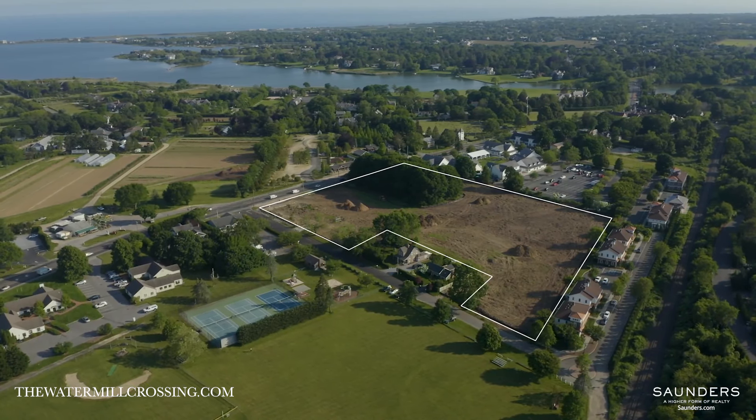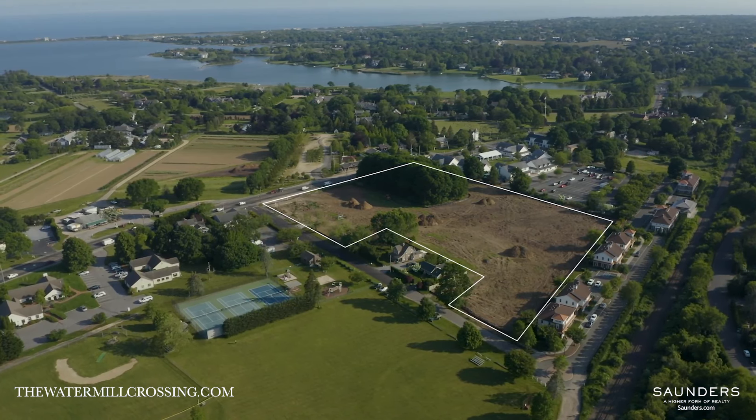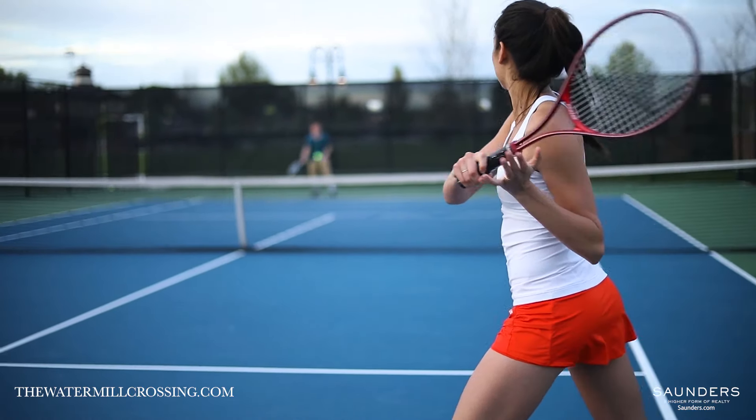Conveniently located next to The Mill featuring SoulCycle, Provisions Natural Market and more. It's also across the street from a community park, ball fields and tennis courts maintained by the Watermill Community Club.